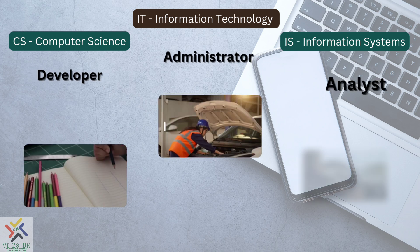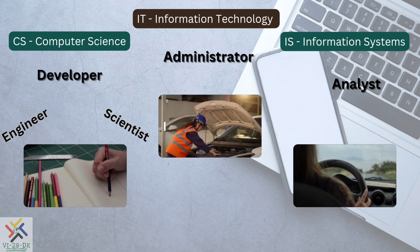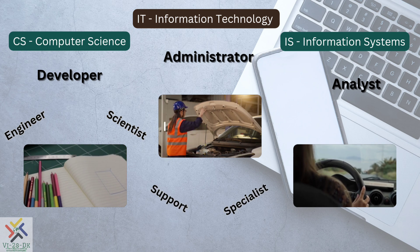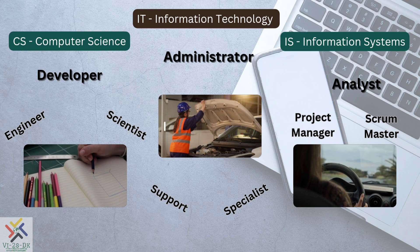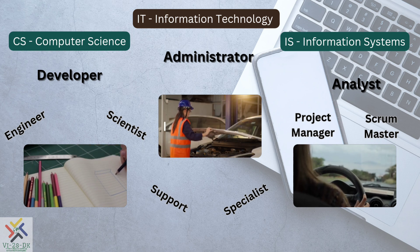IT careers range from designers and developers, to technicians and administrators, and analysts and managers. Many of these job roles overlap between CS, IT, and IS.